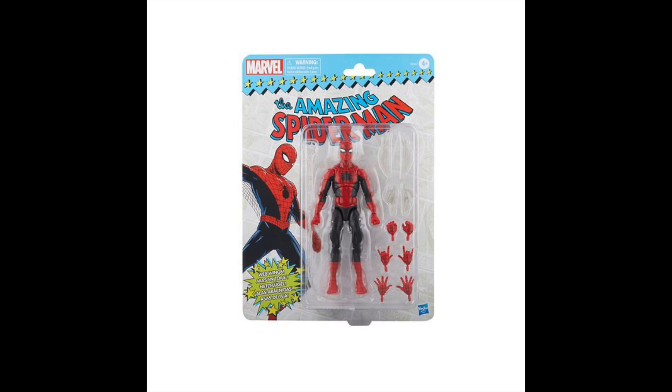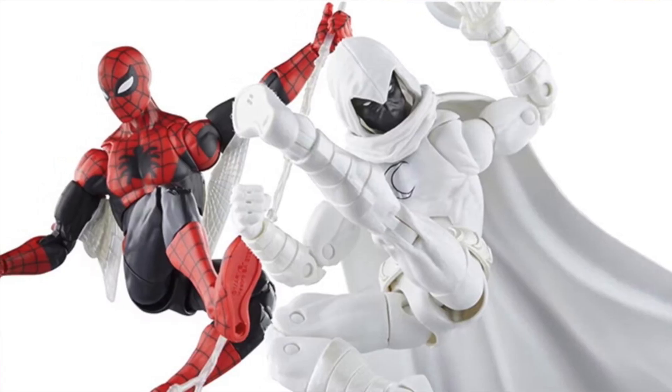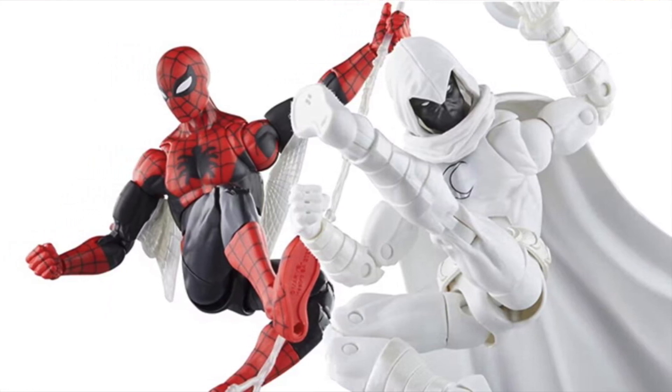The Spider-Man figure costs about $28, and then the Moon Knight figure — which is a nice figure — costs $25. These are essentially reissues of figures on the retro card backs. But a lot of people, I think, missed out on the classic Moon Knight, so this is a good opportunity to try and pick it up now.